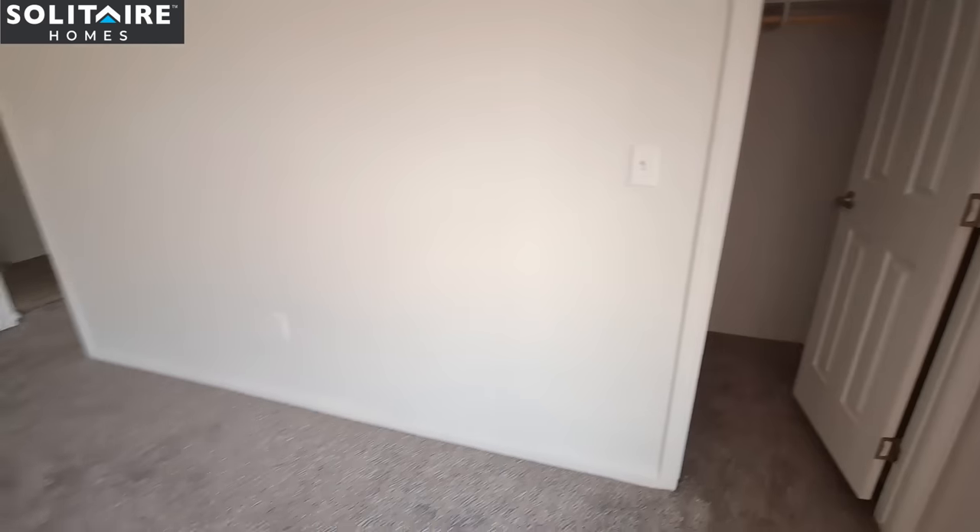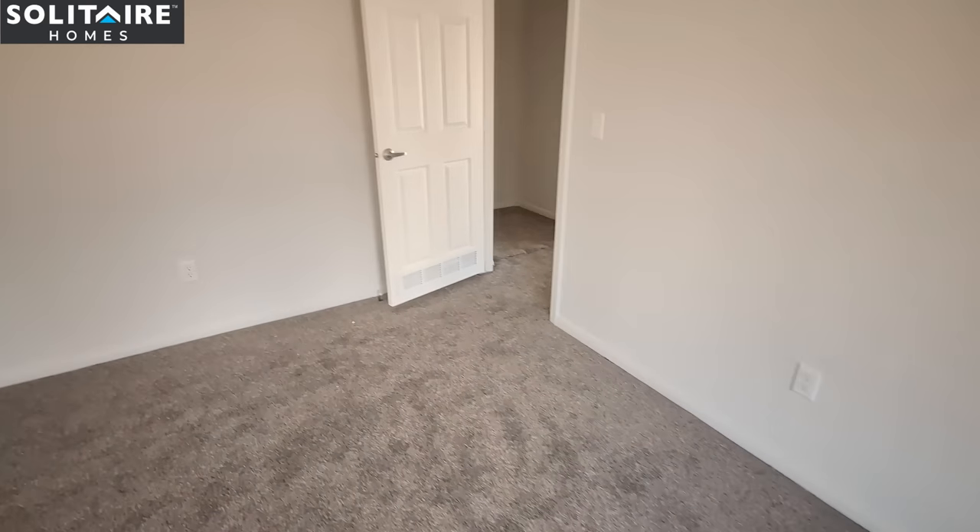So what do you think? This is the first Solitaire Home I've ever filmed.